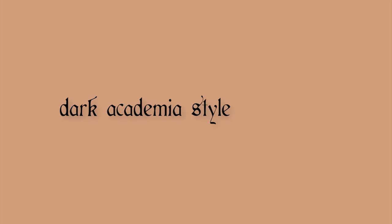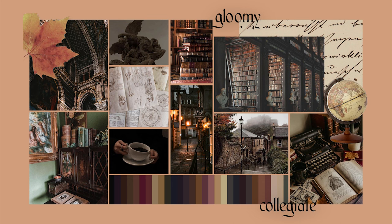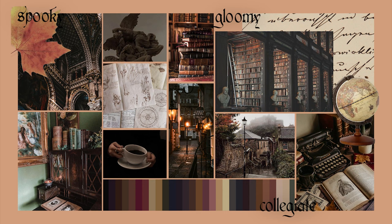Think gothic and Romanesque architecture, stacks of classic books, the Victorian era, and spending the day admiring artwork in a gallery. If I were to describe the aesthetic, I would say it's gloomy, gothic-inspired, extravagant, collegiate, with a pinch of spooky undercurrents. What started as a literary genre eventually turned into a social media storm and became a lifestyle.